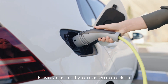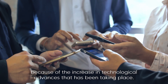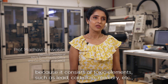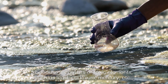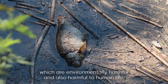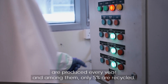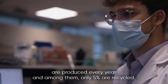E-waste is really a modern problem because of the increasing technological advances that have been taking place. E-waste is very different from other forms of waste because it consists of toxic elements such as lead, cadmium, mercury, etc., which are environmentally harmful and also harmful to human life. Globally, over 7 million tons of lithium-ion batteries are produced every year, and among them, only 5% are recycled.